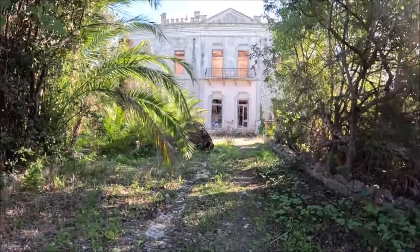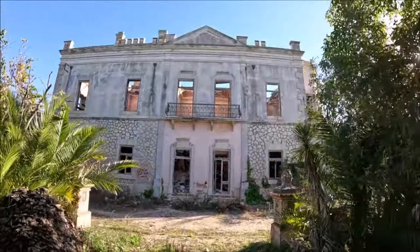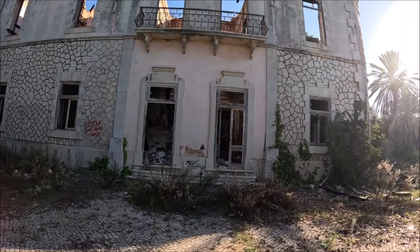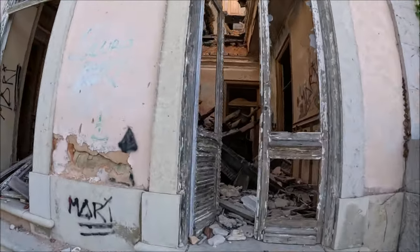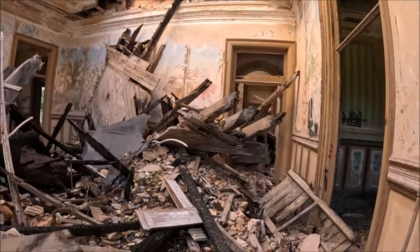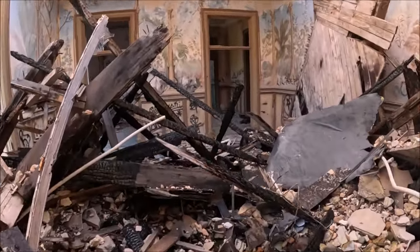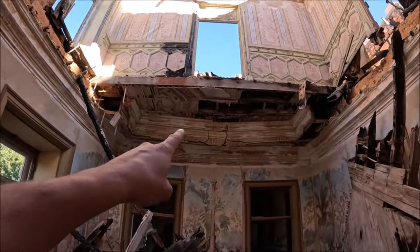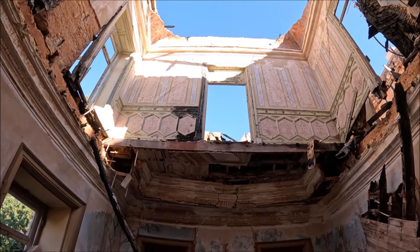I can see everything here is in terrible condition. I hope nothing falls on my head. We have no protective equipment — sometimes a helmet would really be needed. This is no laughing matter — it's genuinely dangerous here. Look, I was just here a moment ago. Look how bent everything is over there. If I had known it looked like that, I wouldn't have even gone in. That entire wall could have collapsed with me.